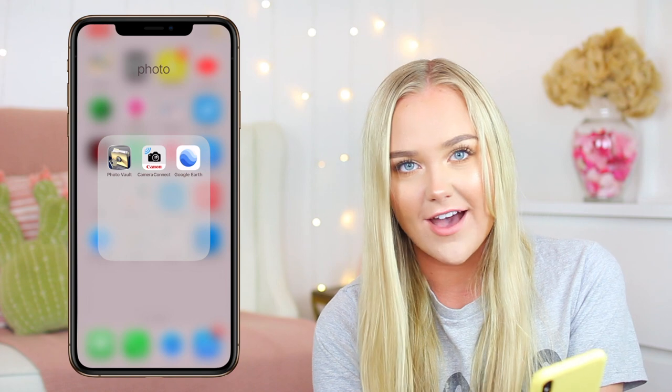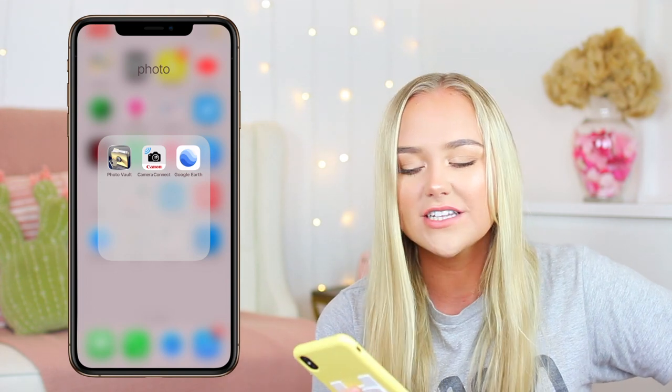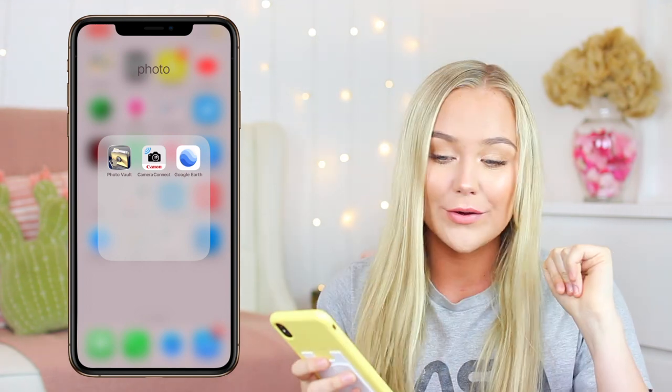These are photo apps. Photo Vault is where I have all my before pictures for when I get fit — it's kind of like a photo album of me getting fatter because I've never gotten fit. Camera Connect is for my G7X if I want to take a photo and send it to my phone. Google Earth I actually use to find photo shoot locations — I'll look up places near me and look on Google Earth to see if there's anything cute. Pro tip — just influencer things.